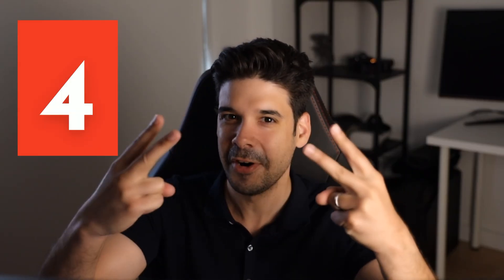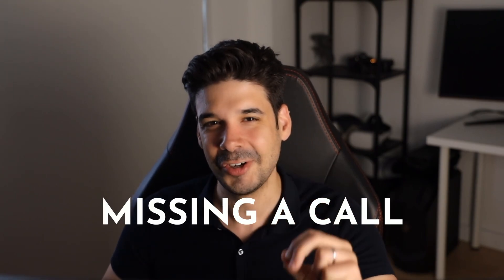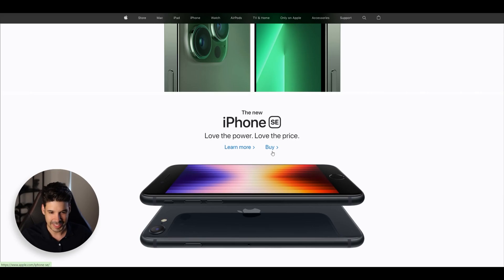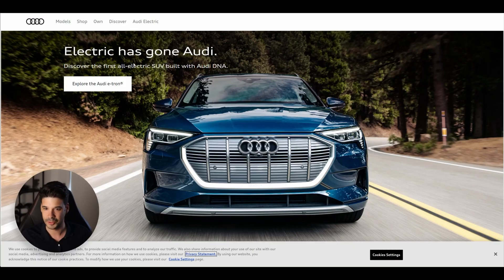Mistake number 4: missing a call to action. When visitors land on your website, you have to tell them what to do. Apple tells me to buy this phone. Audi says 'explore the Audi e-tron' — they want me to know more about it.